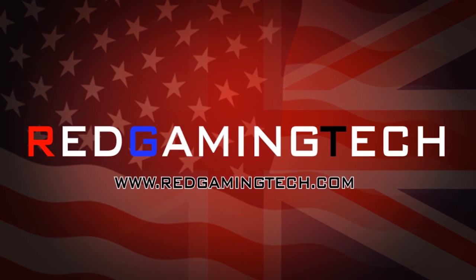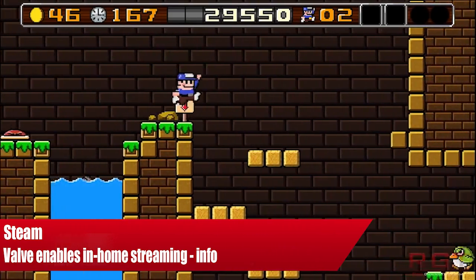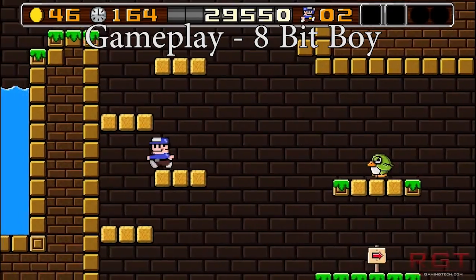Hello and welcome again to Red Gaming Tech. My name is Amata. Today is the 21st of May and I have some rather interesting news for you today from Valve.